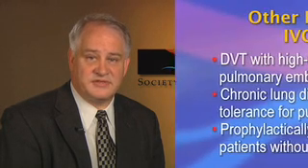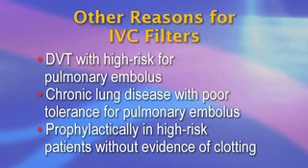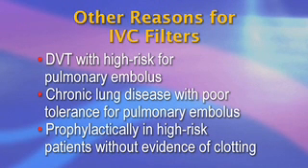As IVC filters have become so ubiquitous, the indications for their placement have been significantly relaxed. Currently, classic indications for filter placement are present in a minority of patients, in some series as low as 12%. Most patients have filters placed for other reasons, including DVT with high risk for pulmonary embolus, chronic lung disease with poor tolerance for pulmonary embolus, and prophylactically in high risk patients without evidence of clotting.